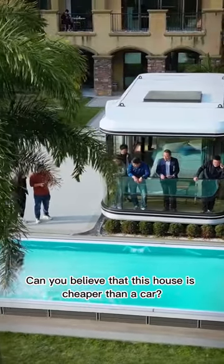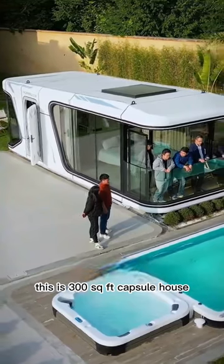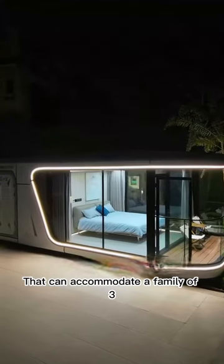Can you believe that this house is cheaper than a car? This is a 300 square foot capsule house that can accommodate a family of three.